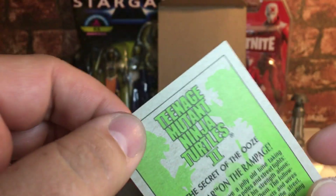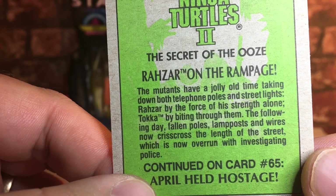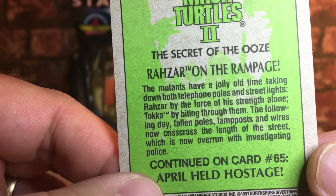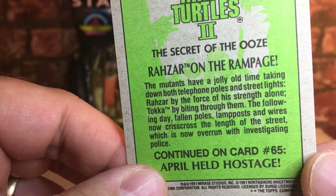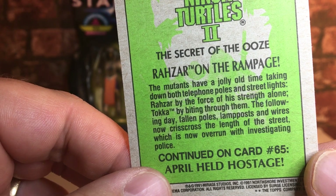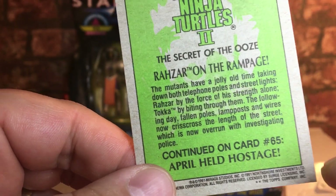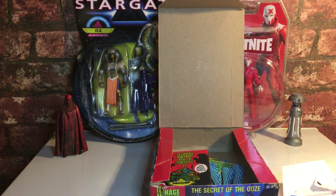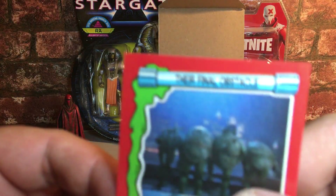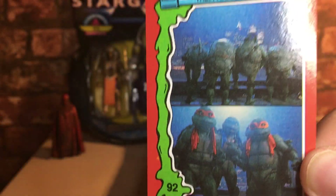It's amazing — shame there's no bubblegum because I used to love the bubblegum in these. 'Rahzar on the rampage' — there he is, one of the mutants. The back of these just tells you a little bit about each scene: 'The mutants have a jolly old time taking down both telephone poles and streetlights — Rahzar by the force of his strength alone, Tokka by biting through them.' Then it teases 'April held hostage' on the next card. This is a smart card.